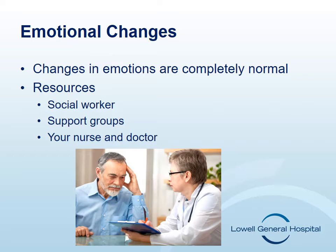Changes in emotions for you, your family, and friends are completely normal. You may all experience a range of emotions during diagnosis and treatment. Your nurse can refer you to social services should you need or want to speak with someone at any point during your treatment. The Cancer Center also offers support groups.